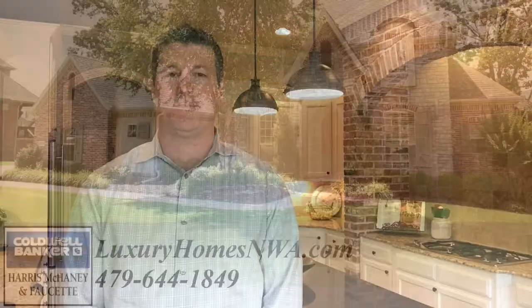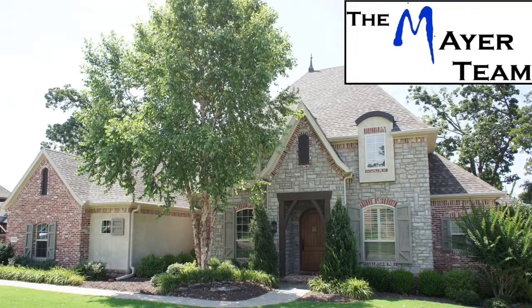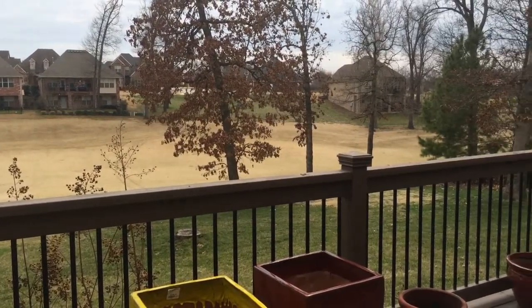Hi, I'm John Mayer and welcome home to 6321 Valley View Road. This is a wonderful house at Shadow Valley. It sits on the fifth fairway on over a third of an acre lot with mature trees.